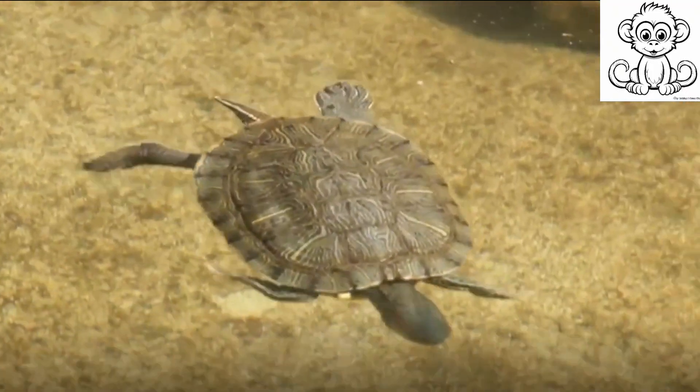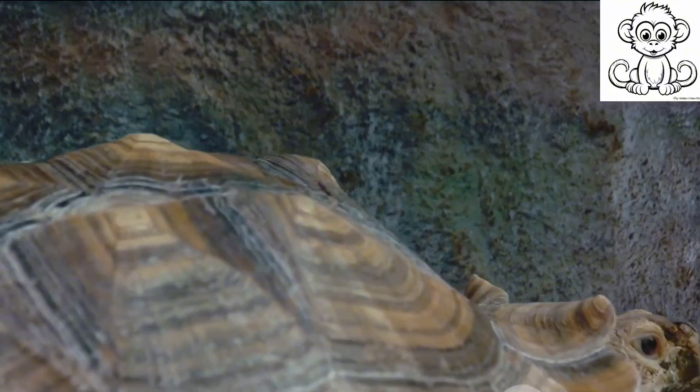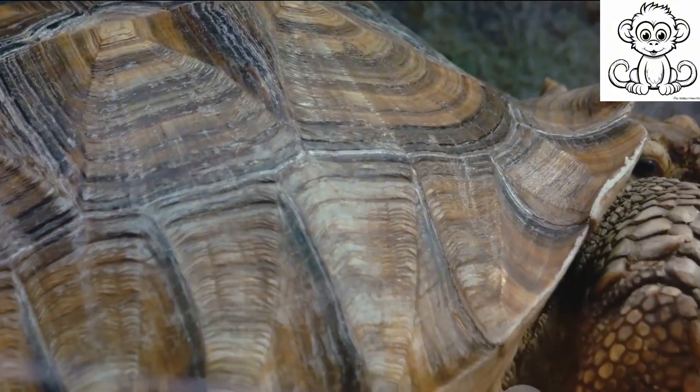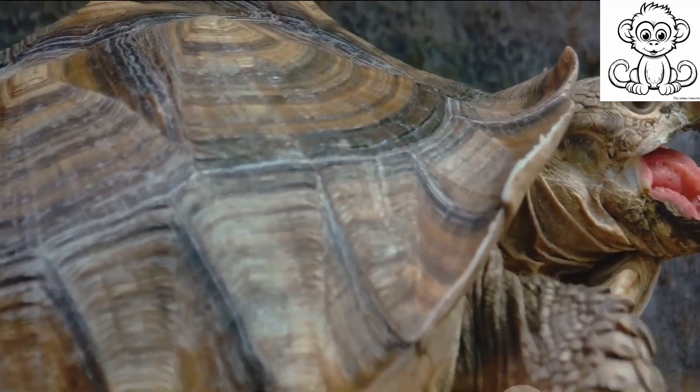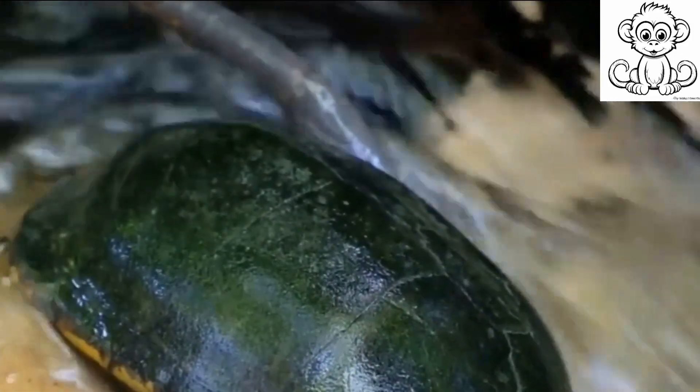Turtles, often seen as nature's armored tanks, are fascinating creatures. These shelled survivors have been roaming the earth for over 200 million years, predating even the dinosaurs. But what makes them so unique? First, let's talk about their most distinctive feature: the shell.